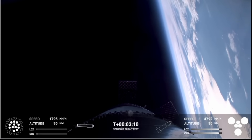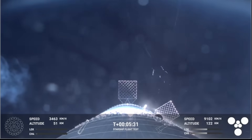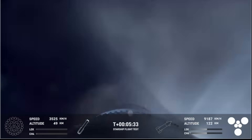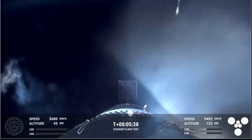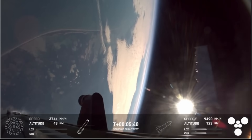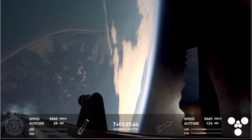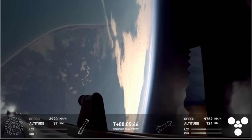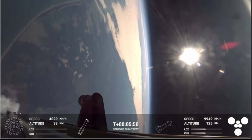The booster is currently making its way back to the tower today, so we're looking forward to a booster catch with the chopsticks. You can see those grid fins there helping to control the vehicle and guide it back to its landing site.